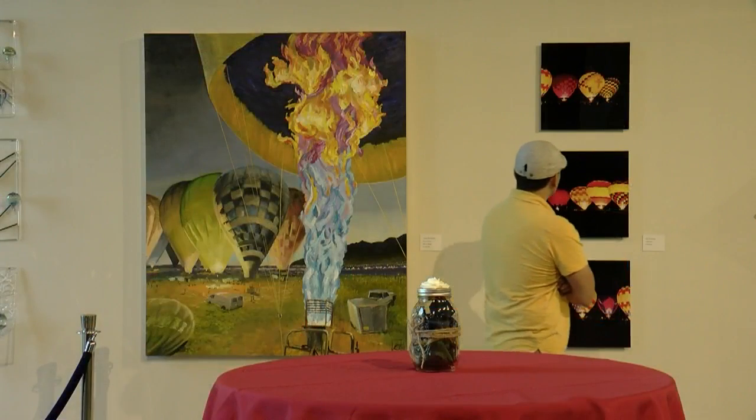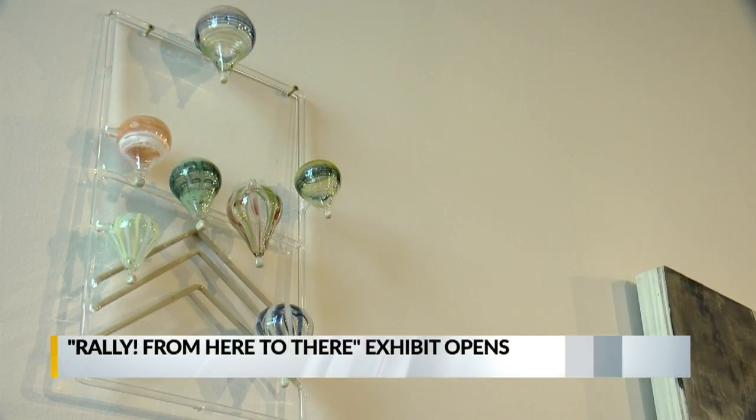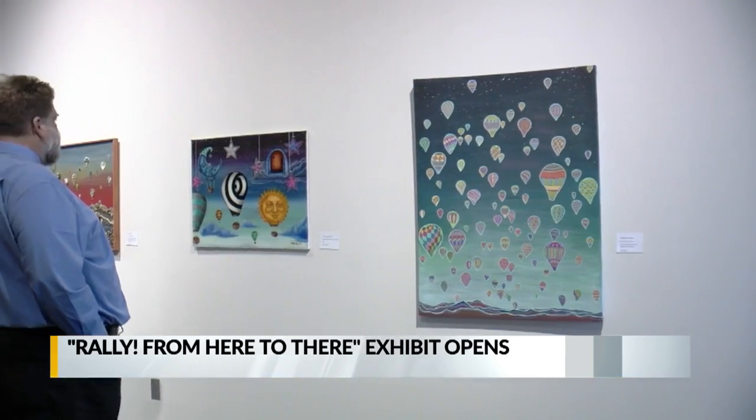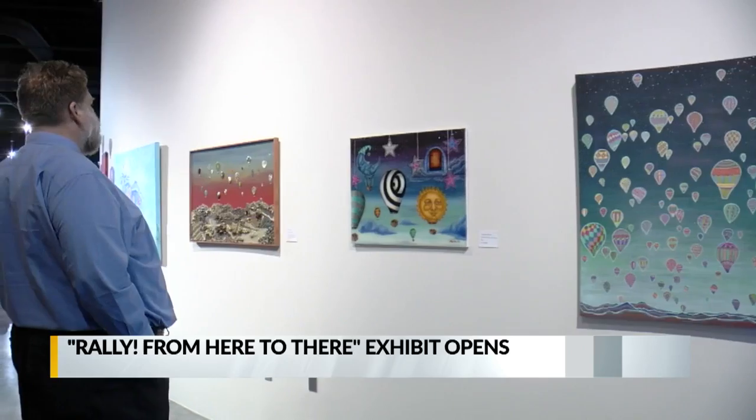A new art exhibit has taken over the Balloon Museum just in time for Balloon Fiesta. Hot air balloons and the museum are the inspiration behind the new exhibit called Rally from Here to There. It features everything from photography to glass blowing by 12 different artists.